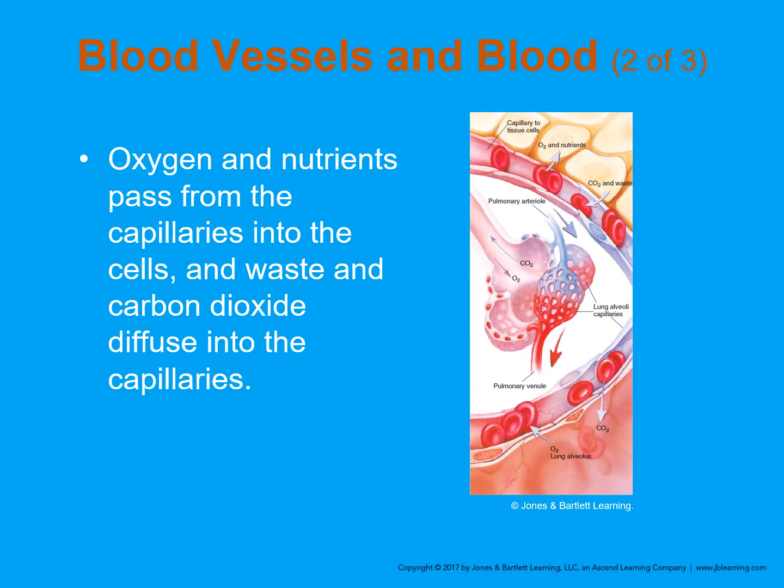As blood, especially the individual blood cells, pass through the capillaries, nutrients and oxygen are put off into the cells, and waste products are taken on. We need blood pressure to push these along. With bleeding, we have a decrease in blood pressure, and this can be disrupted and be injurious to the patient.